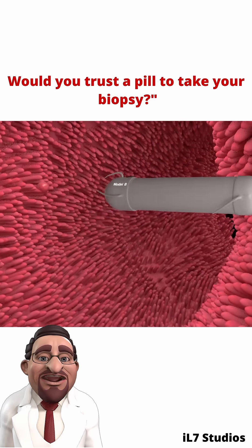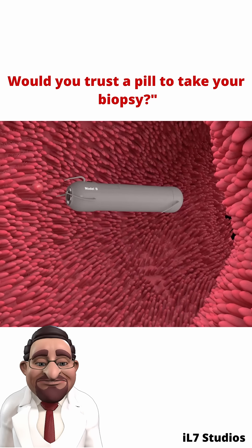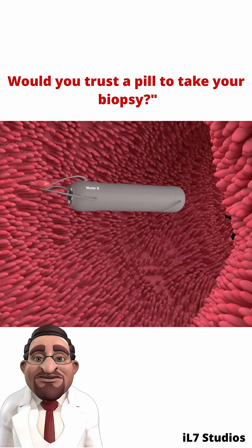Using tiny retractable needles or suction mechanisms, these capsules can collect samples as they pass through specific areas, guided by AI and real-time control.